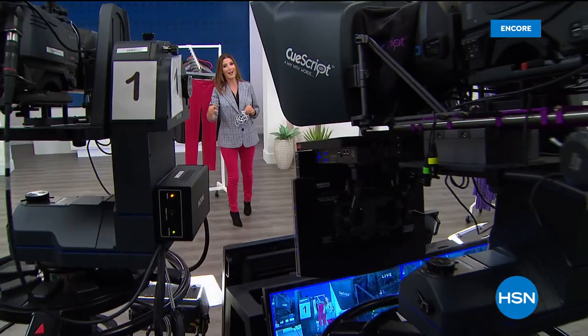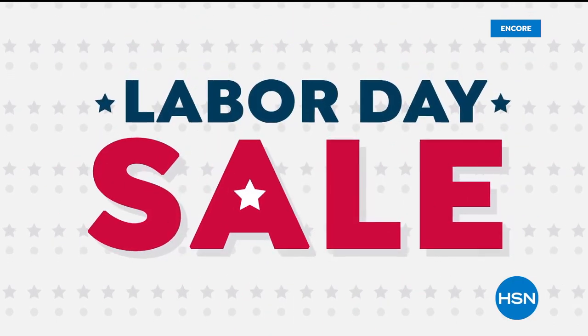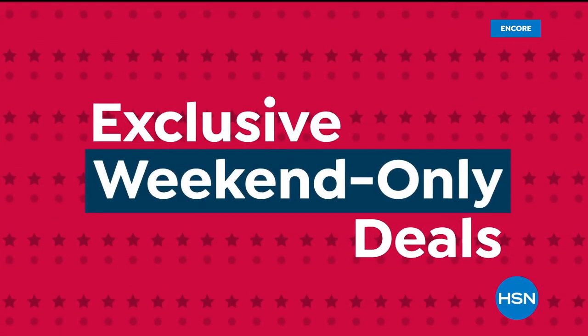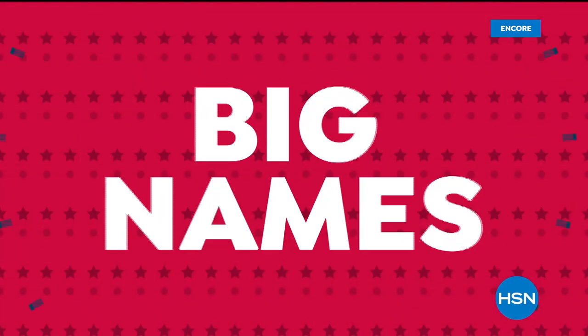We have more fashions, more clearance, and more incredible values — Patricia Nash, Samantha Brown, a little Modern Soul, and so much more. Don't go away — it's our Labor Day weekend sale. Don't miss exclusive weekend-only deals and new products from the brands you love. Big names, big deals, big premieres — starts tonight at midnight on HSN.